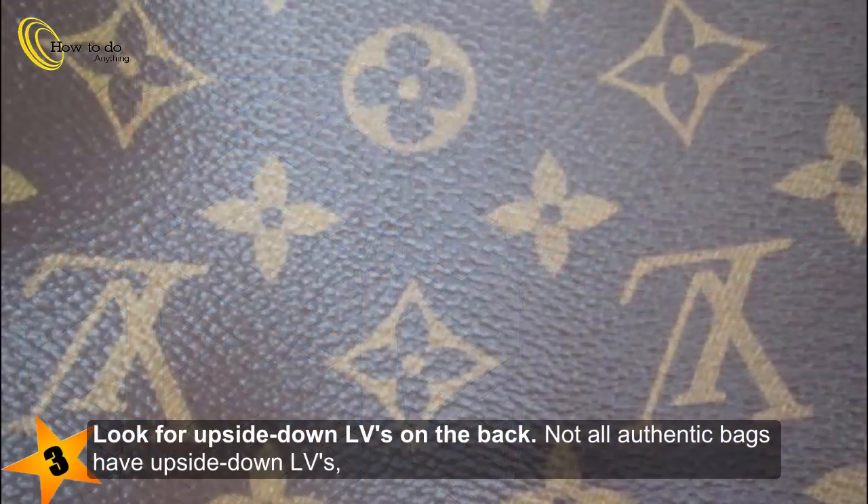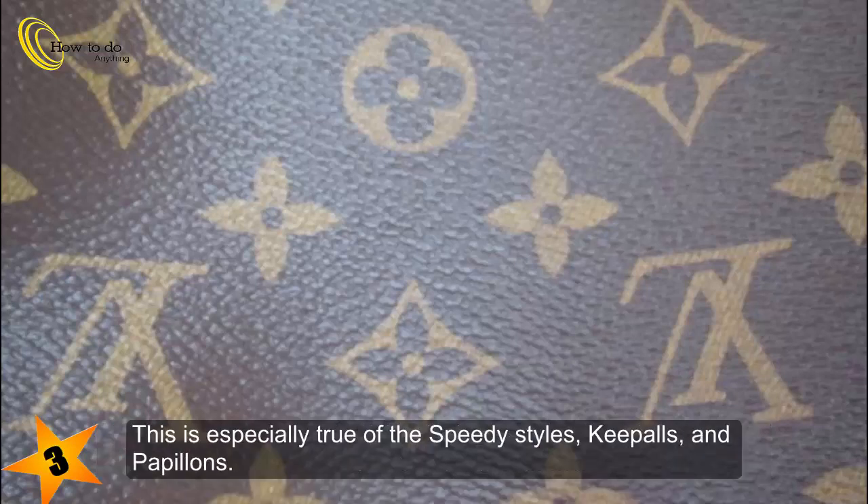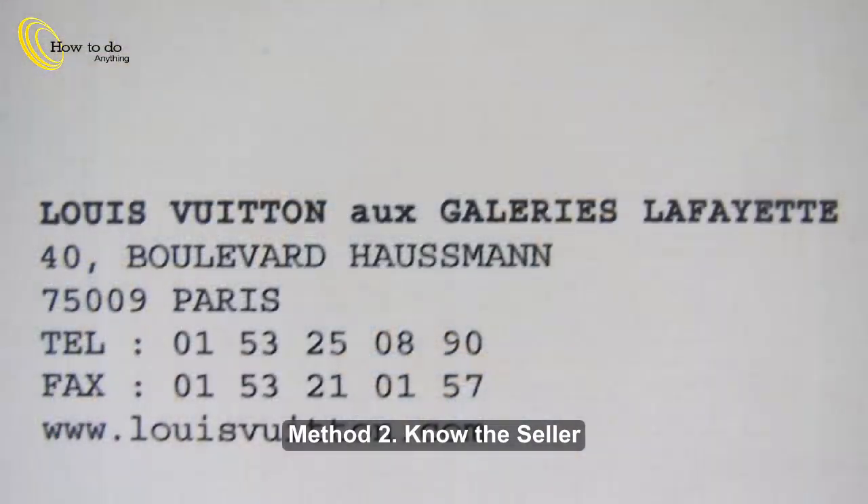Step 3: Look for upside-down LVs on the back. Not all authentic bags have upside-down LVs, but many do, especially if the design was made with one continuous, seamless piece of leather that wraps all around the bag. This is especially true of the speedy styles, key pulls, and papillons.